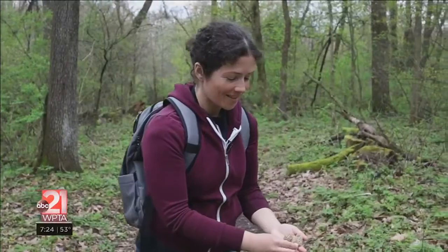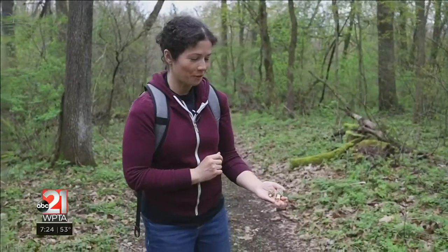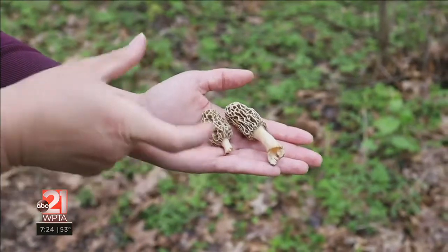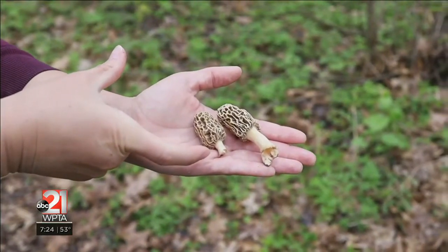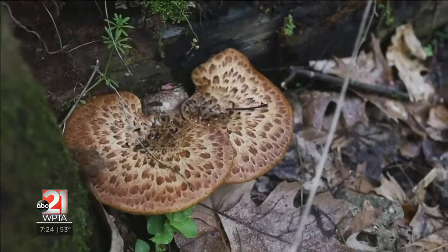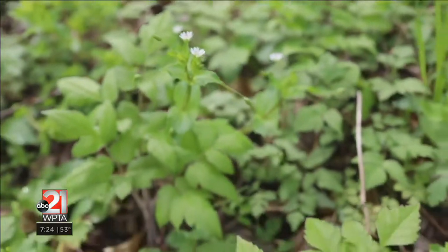These are the prize mushrooms of spring — these are morel mushrooms. These are some of the earliest ones, so they're still pretty small; they get quite a bit larger. I think they'll be easier to find in the next week or two. That's why it's fun to find things like the dryad saddles and other wild edibles while you're out looking.